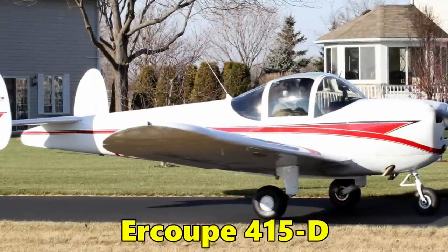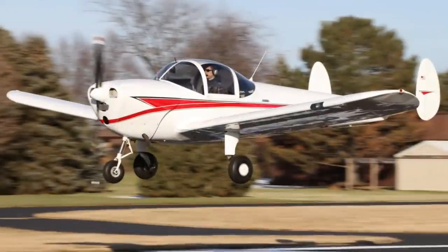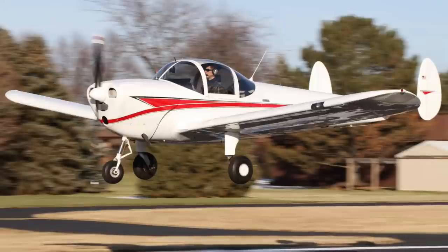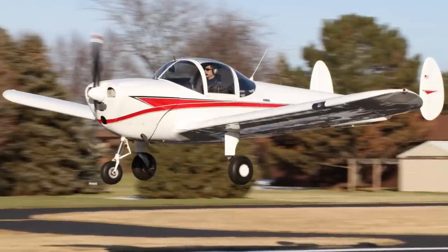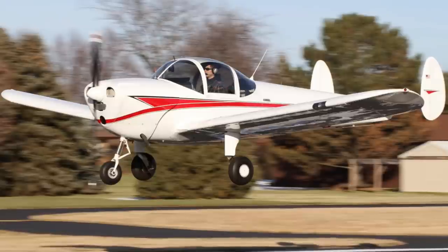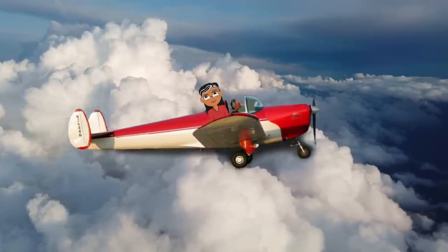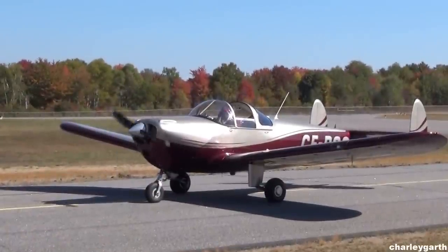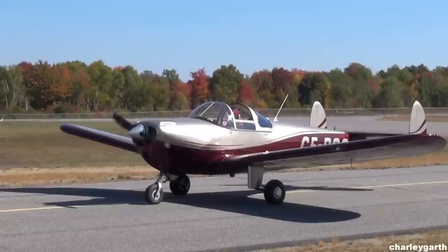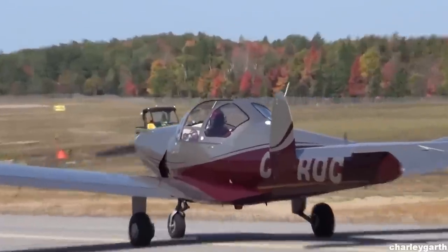Number three, the Ercoupe 415D, $25,000. The Ercoupe was released in the 1940s and is well known as one of the easiest to fly and safest single engine planes. It has a maximum range of 300 miles and seats one passenger. It cruises at 95 miles per hour and burns just six gallons of aviation fuel per hour. It was also the first small engine airplane with a nose wheel.